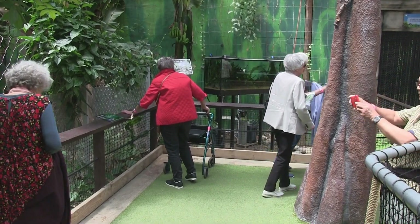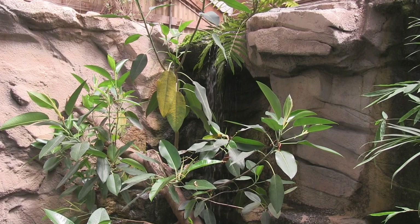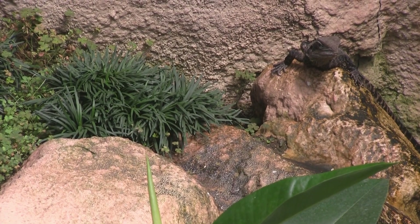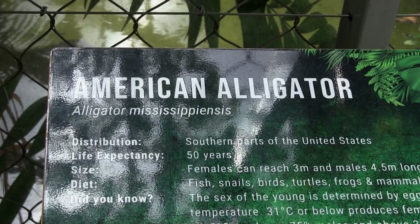But there aren't only butterflies here. They have some unexpected neighbours — an Eastern Water Dragon. Do you see it? There it is. And American Alligators.